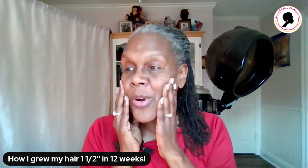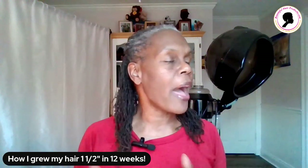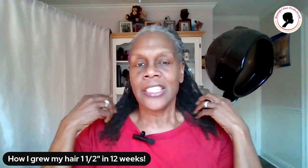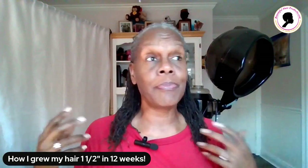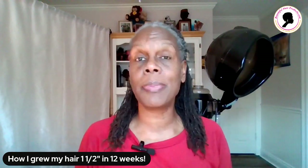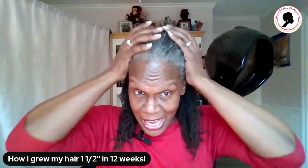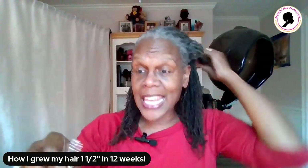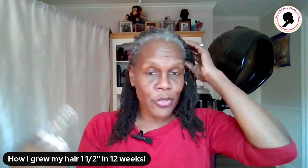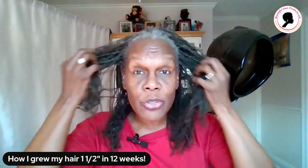After I come out from under the steamer, I either braid my hair, twist my hair, or curl my hair. I let it dry for a couple of days and then I'll have a style. In between that style, like right now, I'm going to take my Lila Rose hair clip out and get my hair all ready for maintenance throughout the week.